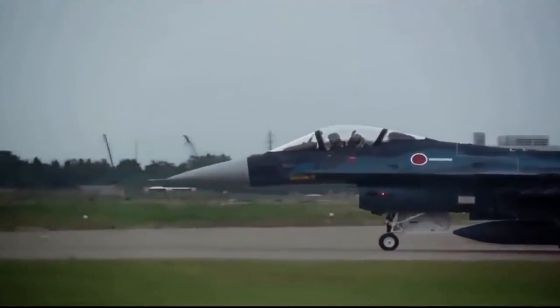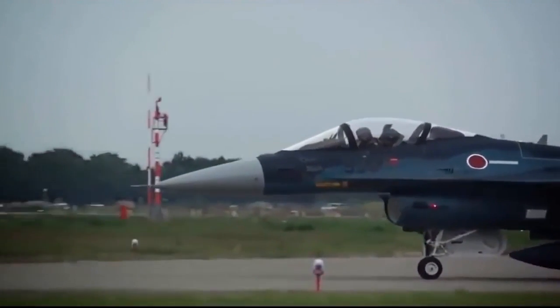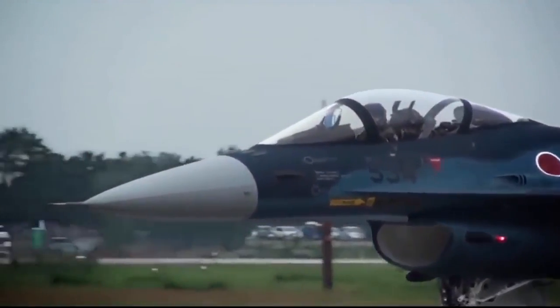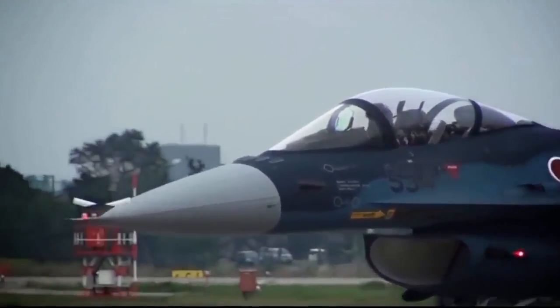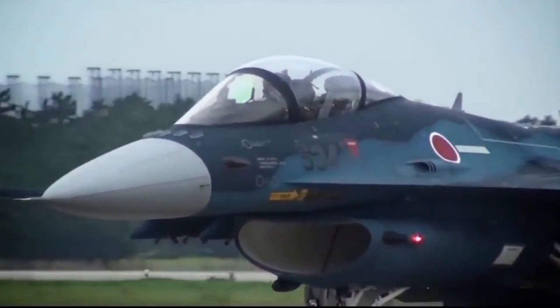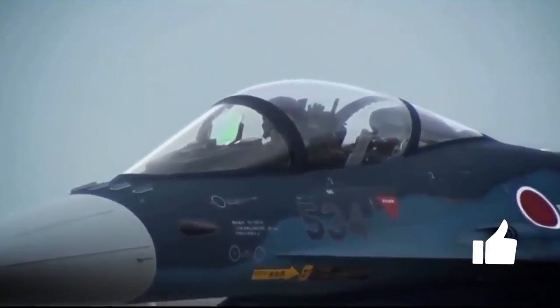When the F-2 entered service in the year 2000, it was the first production fighter in the world using an active electronically scanned array radar. The radar allowed the F-2 to engage targets far beyond its visual range, while at the same time having a significantly reduced radar signature.